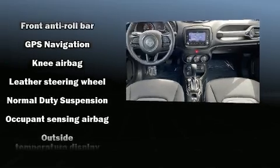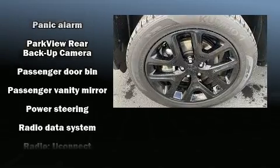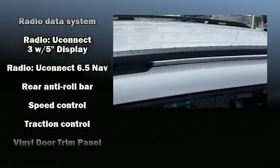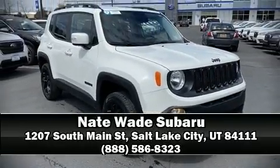Electronic stability control ensures solid grip atop the road surface, no matter how challenging the driving conditions. It also arrives with a Carfax history report indicating just one previous owner. Our sales reps are knowledgeable and professional — stop in and take a test drive.